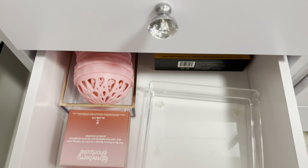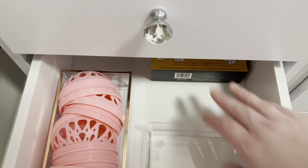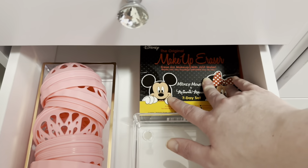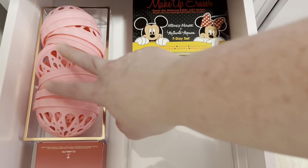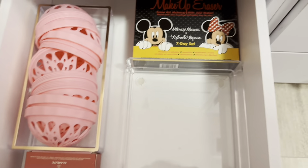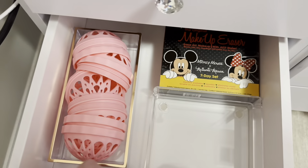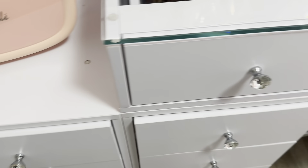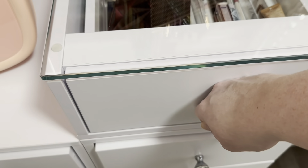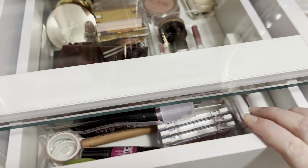In this drawer I have my makeup erasers when they're clean — I just need to go grab them from the drying rack. They go in here and these are for washing the sponges. I have an extra set back here and an extra sponge I got for Christmas. On that shelf down there my brush washing stuff goes, but it's not in there right now because I've been washing brushes.